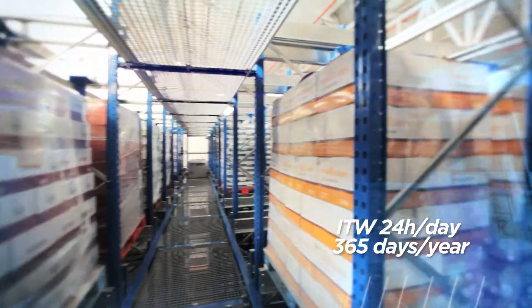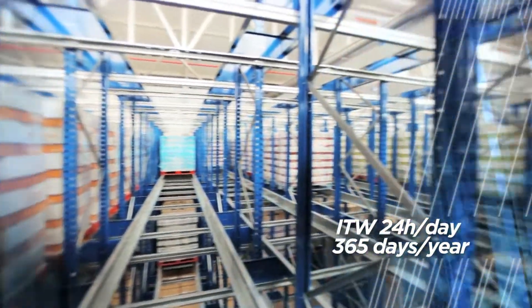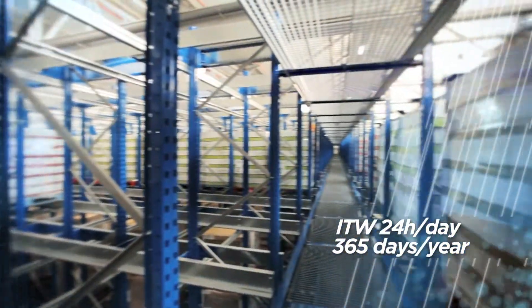ITW Warehouse Automation solutions work 24 hours a day, 365 days a year. The system functions continuously and without bottlenecks, drastically increasing production.